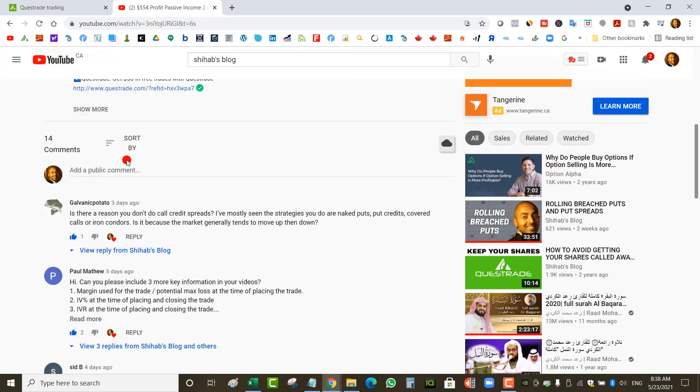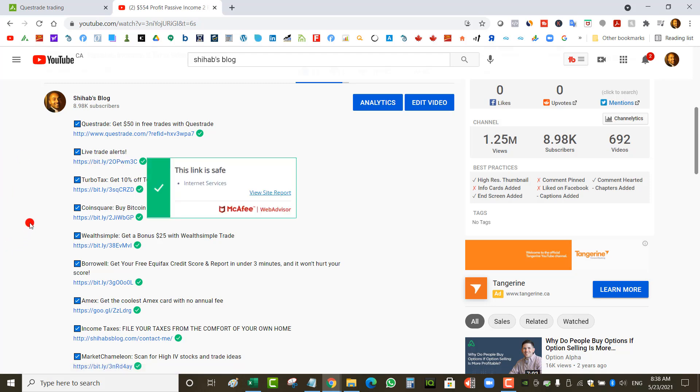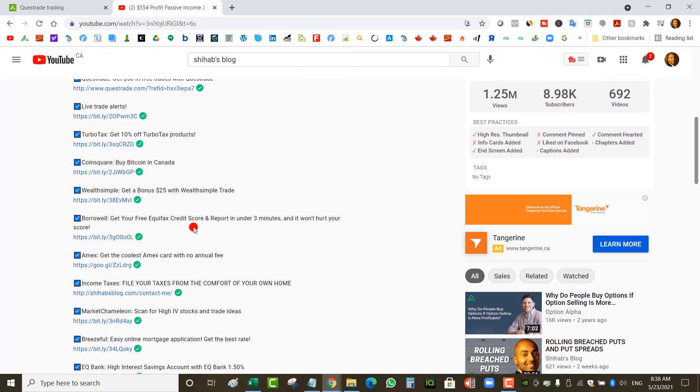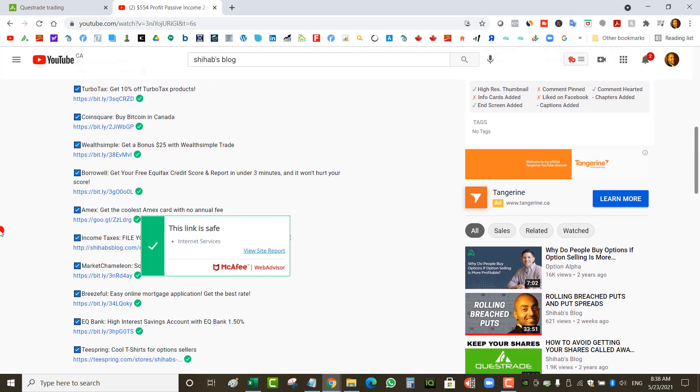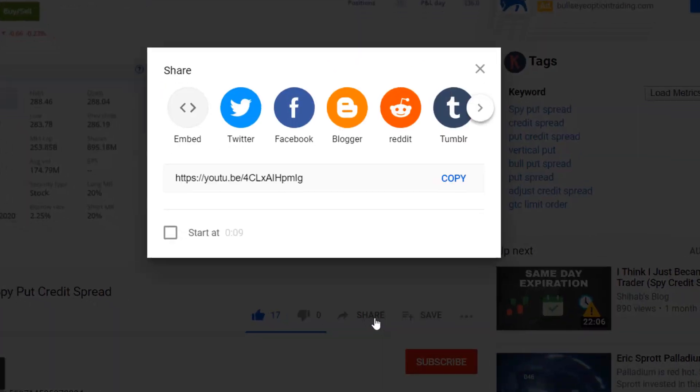If you have any questions leave them in the comment section below. Check out the referral links: there's a Questrade referral for $50 in free commissions, my live trade alerts group via WhatsApp for $25 a month where I send option-selling trades before I place them, 10% off TurboTax, Coinsquare, Wealthsimple, Borrowell for a free credit score, an Amex card with 1.25% cash back, and more referral links below. If you enjoyed this video, click like, share with a friend, and subscribe. Thanks for watching.